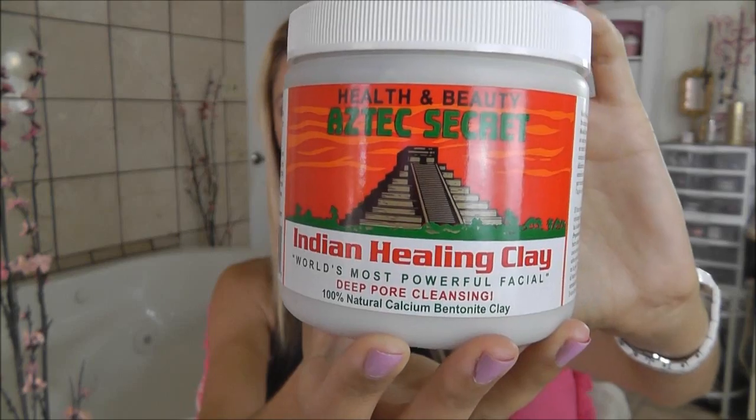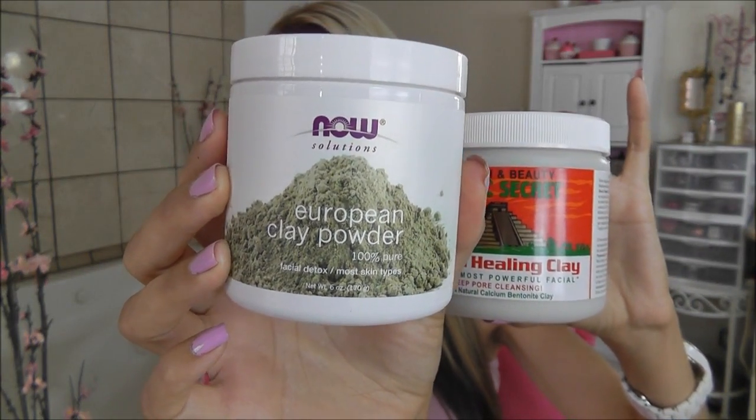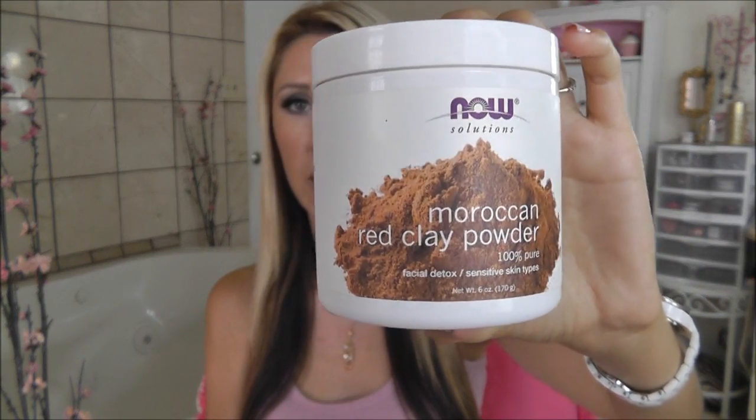I'm going to start with some of the masks that I really like. This is the Aztec Secret Indian Healing Clay — it's a green clay, specifically calcium bentonite. I have two green clays here. This one is the Now Solutions brand European clay powder, and the Aztec Indian Healing Clay I actually buy on Vitacost. Then this one is another Now brand product I buy at my local Whole Foods — the Moroccan Red Clay Powder. All three of these are just powders — one ingredient, nothing else.